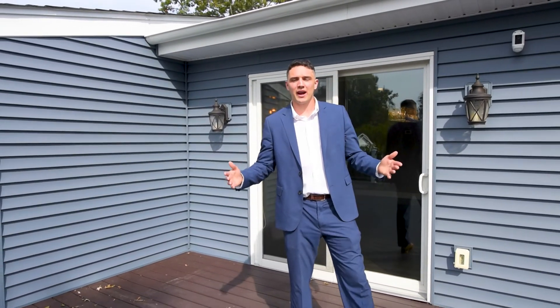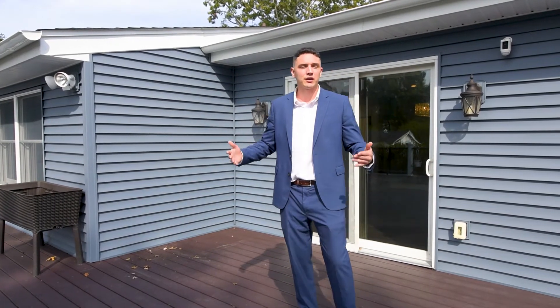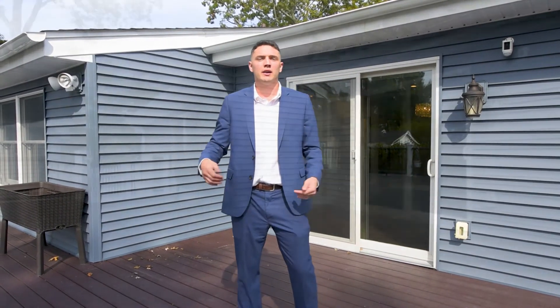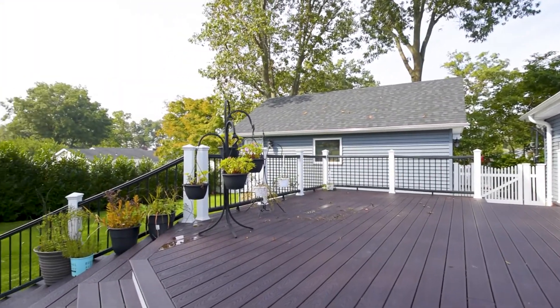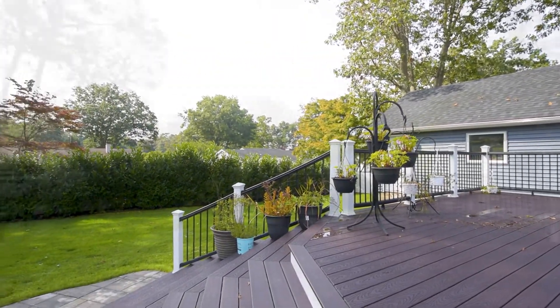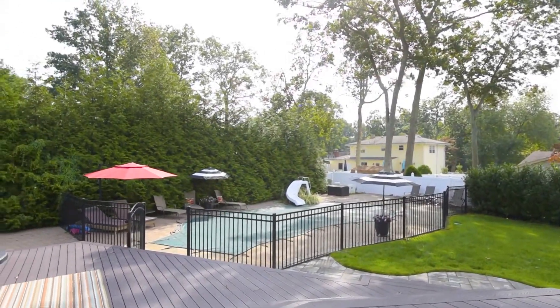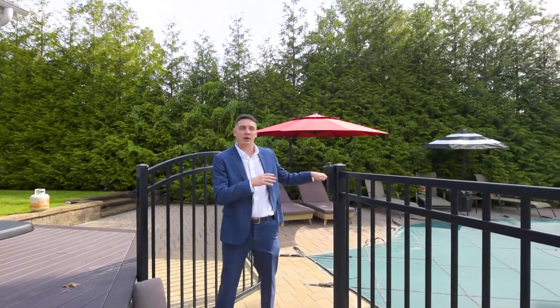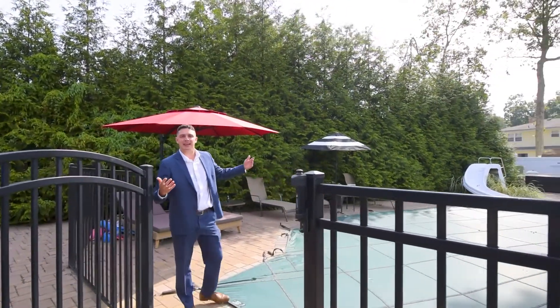We have this beautiful two-tiered Trex deck — it is great for barbecuing and hanging out with your friends or family, really enjoying this backyard. And right off this deck you have this beautiful in-ground pool. It is saltwater, fully heated, and this is the spot you want to be hanging out.